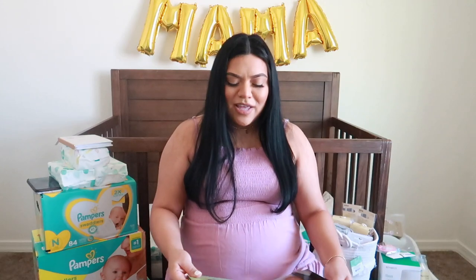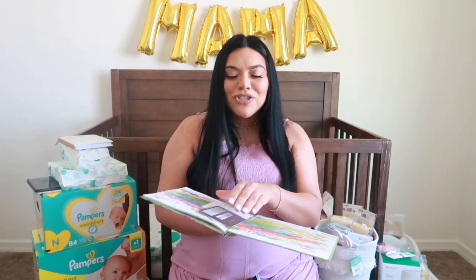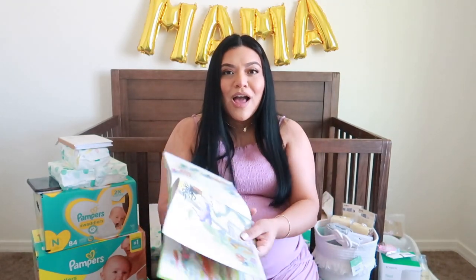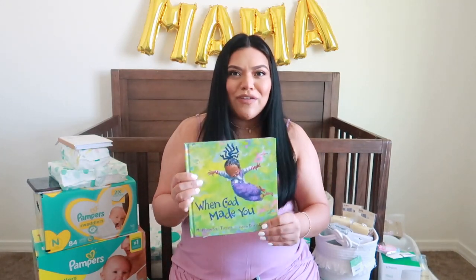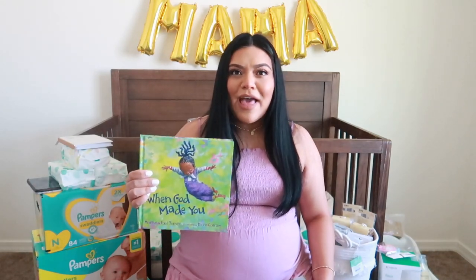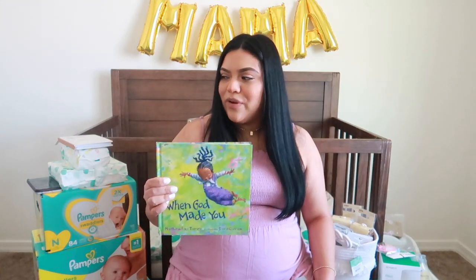The next book was gifted to us from my mom and Jack. And it is called When God Made You. This was also on my registry. Look how cute. And they also gifted us an Amazon gift card, so that's gonna come in handy. I put these books on my registry because a lot of them have colored-skinned girls on the cover. I realized with my son, I didn't get books with colored-skinned kids, and I feel like representation is very important.